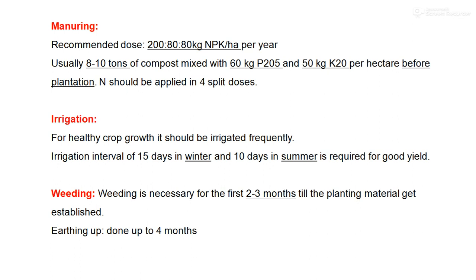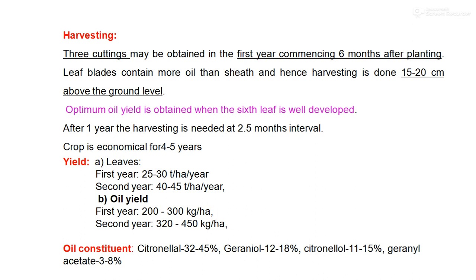Regarding weeding, during the initial development of the crop up to 3 to 4 months after planting, 3 to 4 weedings are necessary, and one weeding per month after each harvest is effective for obtaining good herbal yield. Manual weeding or weeding by running a cultivator can be followed. In addition to weeding, the earthing practice is also essential, done up to 4 months after planting and once after each harvest, to work out roots from the soil and maintain good crop stand.